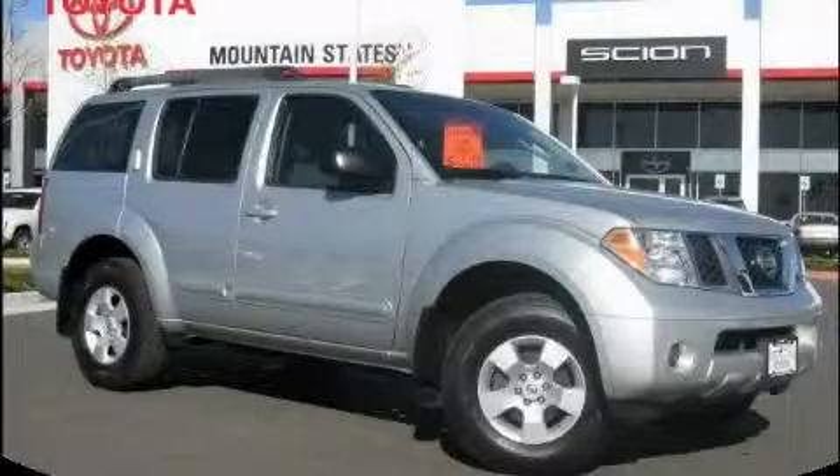This is a 2006 Nissan Pathfinder, a big SUV for big fun.